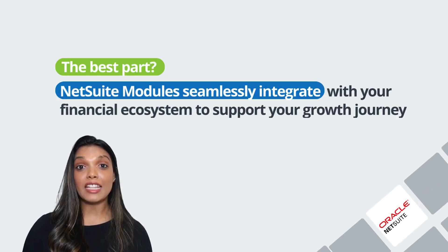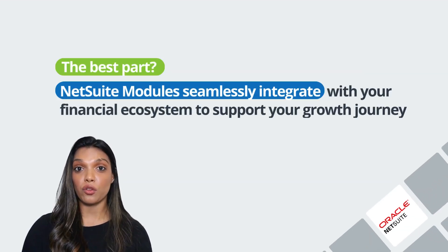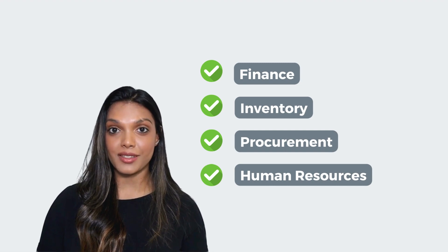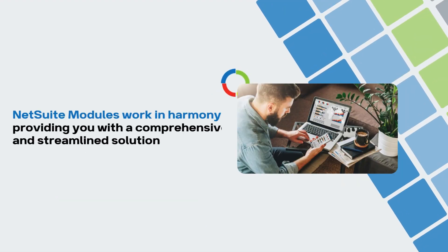NetSuite modules seamlessly integrate with your financial ecosystem to support your growth journey, whether it's finance, inventory, procurement, or human resources. NetSuite modules work in harmony, providing you with a comprehensive and streamlined solution.